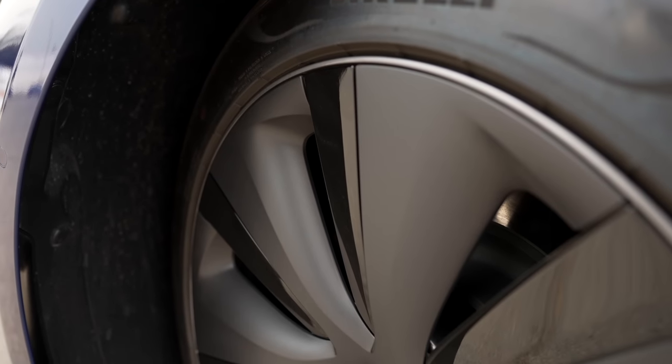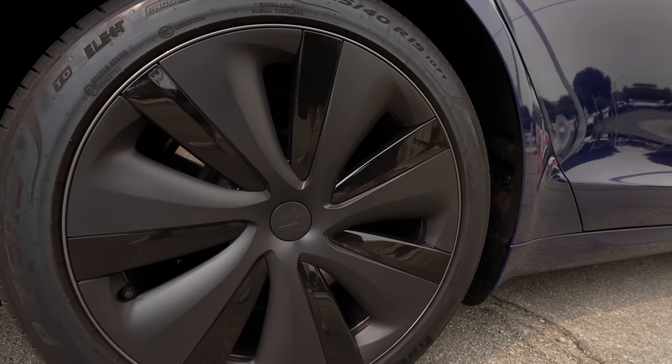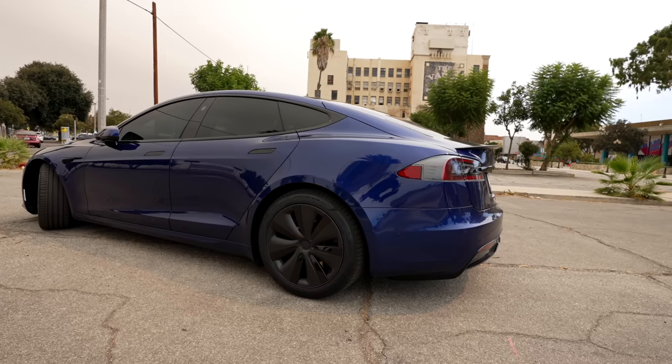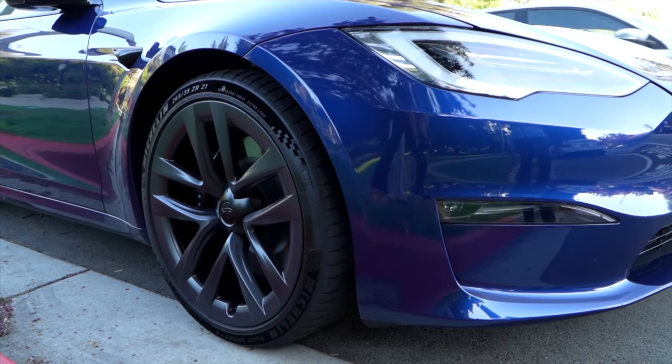I'm less concerned about potholes, tires should be cheaper, the wheels are $4,500 cheaper, and from what I've heard, they perform about the same. That's why I went with those wheels, but again, if you're trying to spot this new car, you'll see the dark hubcaps or the 21 inch Arachnid wheels.